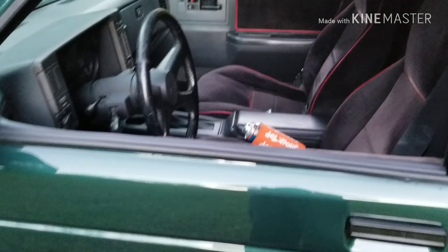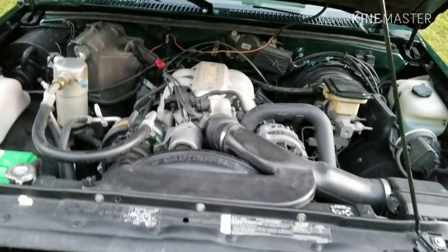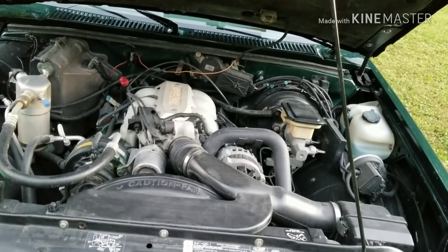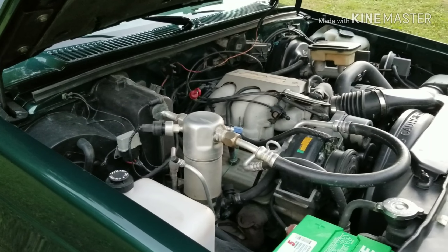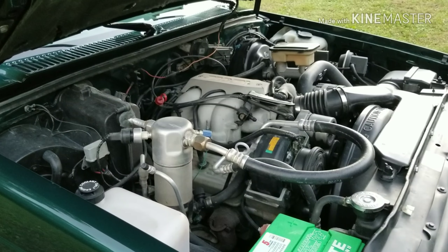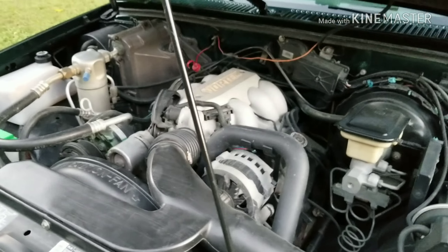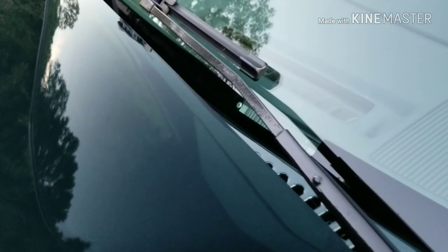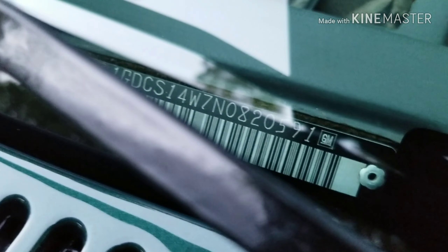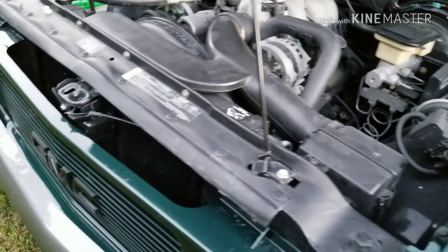Let's take a look at the motor. You see how hard that was to shut? 4.3 W-code motor, electronic fuel injected. Got AC, power steering, cruise control — all the goodies. 591 — the last digits of the VIN there — is the production number of the vehicle.